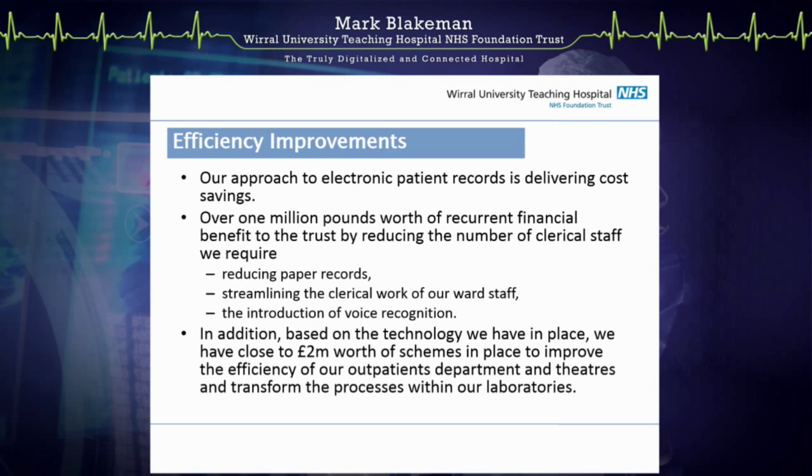Out of those improvements, we've been able to make some very significant cost savings. This year alone, we'll be able to reduce our administrative costs by about £1 million out of our £300 million budget — a very significant amount — simply by reducing the amount of paper we move around the organisation, streamlining the clerical work of our staff, and introducing voice recognition to take away the work of having to type letters.